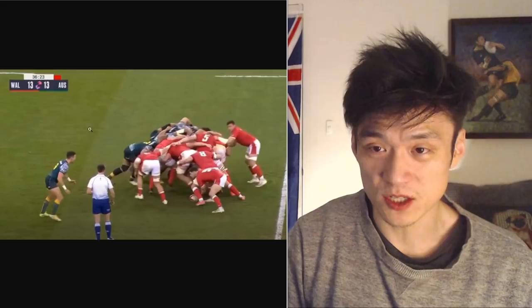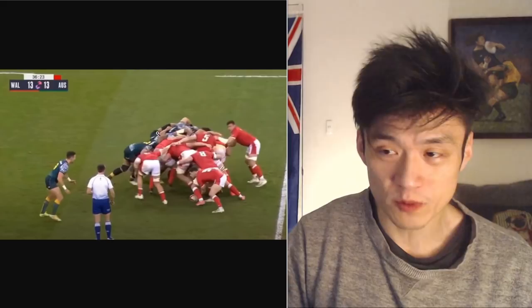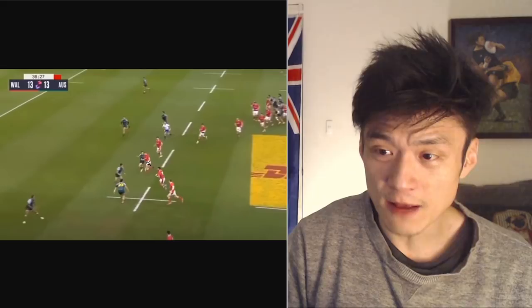At 36 minutes, the Wales scrum gets absolutely destroyed — you can see the number five about to pop his head out. The referee is looking straight at it. The Wallaby scrum was dominant over the Welsh throughout the entire game. Instead of giving a penalty, the referee allows play to continue.